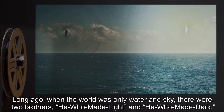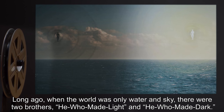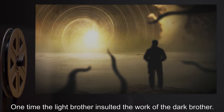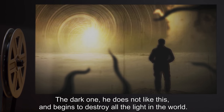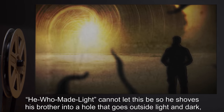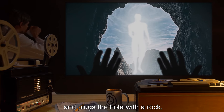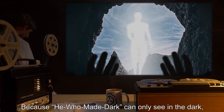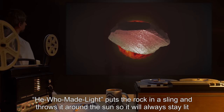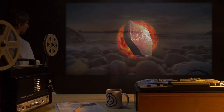Subject: Long ago, when the world was only water and sky, there were two brothers — he who made light, and he who made dark. Like all brothers, they fought. One time, the light brother insulted the work of the dark brother. The dark one did not like this, and began to destroy all the light in the world. He who made light could not let this be, so he shoved his brother into a hole that goes outside light and dark, and plugged the hole with a rock. Because he who made dark can only see in the dark, he who made light put the rock in a sling and threw it around the sun, so it will always stay lit, and the dark one will never see how to find his way out.